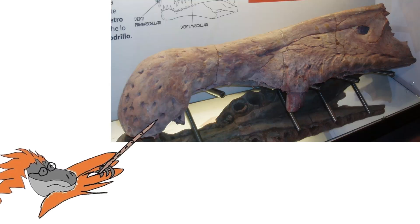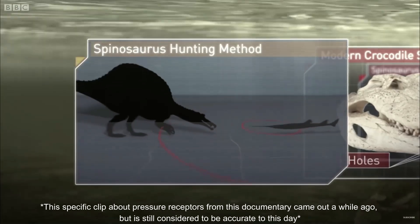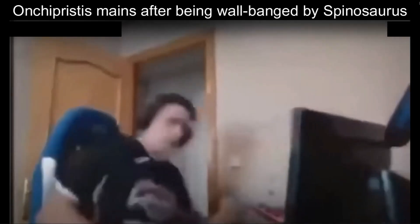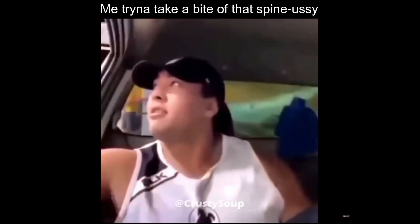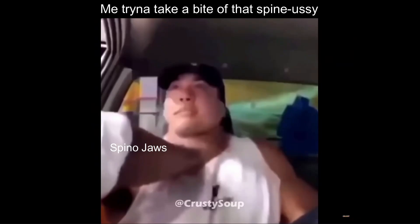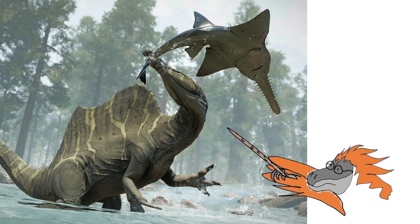Like modern crocodiles, its snout was covered in tiny holes called neurovascular openings. These were pressure receptors, and they allowed Spinosaurus to lower the tip of its snout just below the surface of the water and detect the exact location and direction of fish through the vibrations of their movements swimming underwater, without even seeing them. Bone analysis also indicates it could shut its jaws very quickly, which was perfect for snatching fast-moving fish. This was aided by a snout full of 1 to 4 inch conical teeth, designed for gripping onto slippery, struggling prey, similarly to the teeth of modern crocodiles.